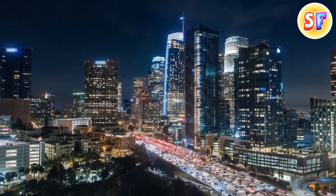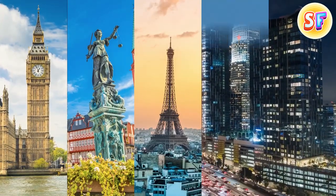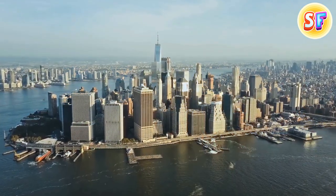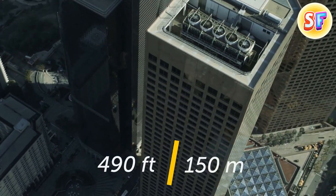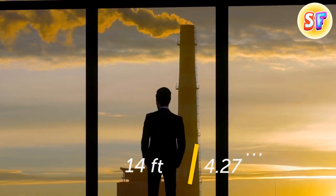Most of Europe's skyscrapers are concentrated in five cities: London, Frankfurt, Paris, Moscow, and Istanbul. But even combined, all these places have fewer skyscrapers than New York City alone. For a building to be considered a modern skyscraper, it has to be about 490 feet high, which means it should have at least 40 to 50 stories.